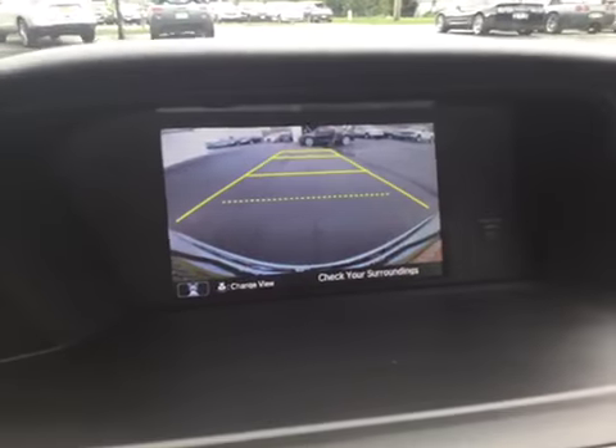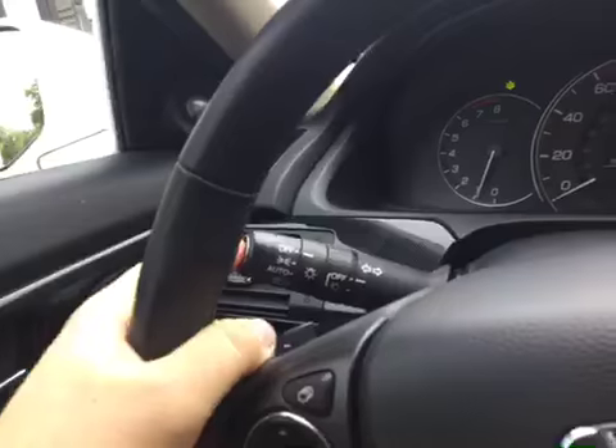You get your reverse camera along with the blind spot mirror. You can press that button, or you can turn it off and then press your turn signal.